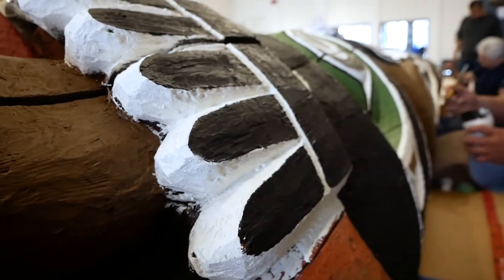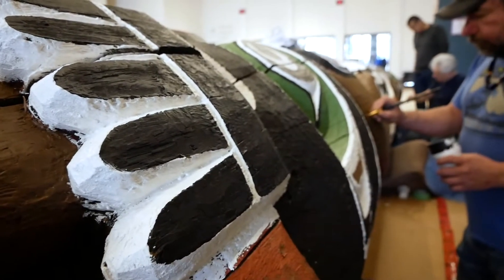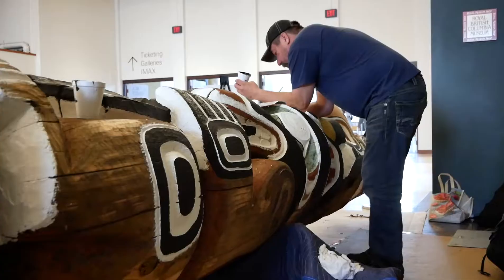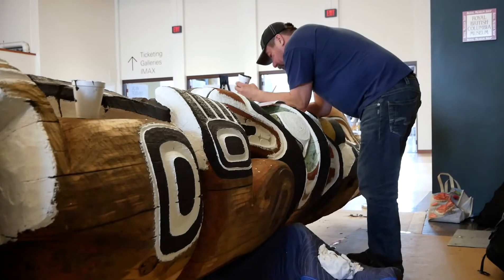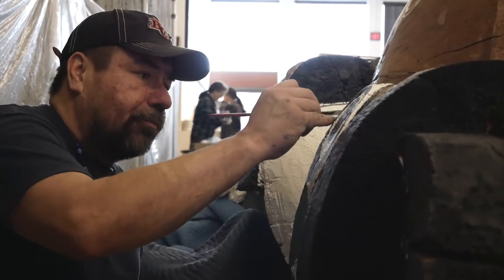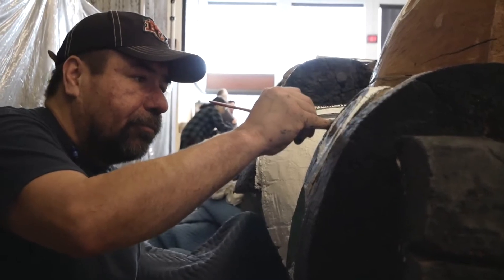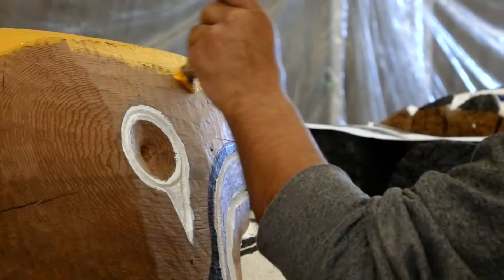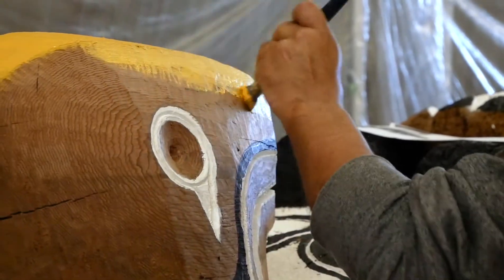I've studied Mungo's design and I'm restoring it to the best I can, doing what I was taught by Uncle Tony Hunt Sr. He was taught by his father Henry Hunt Sr., and Henry was taught by Mungo Martin. So we're taught the form lines — how to do the structural form lines, how things are blocked in, and how things are laid out.